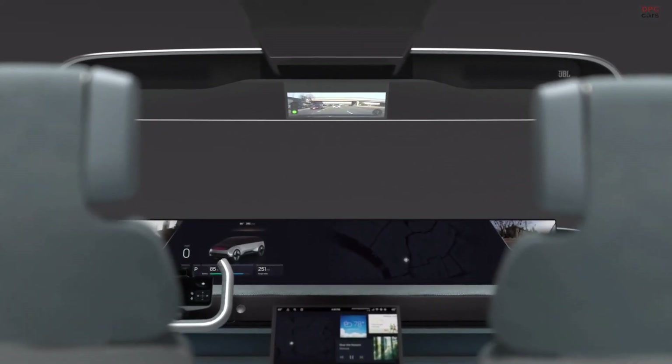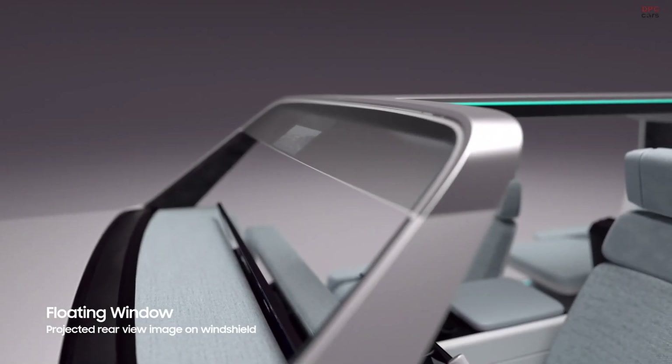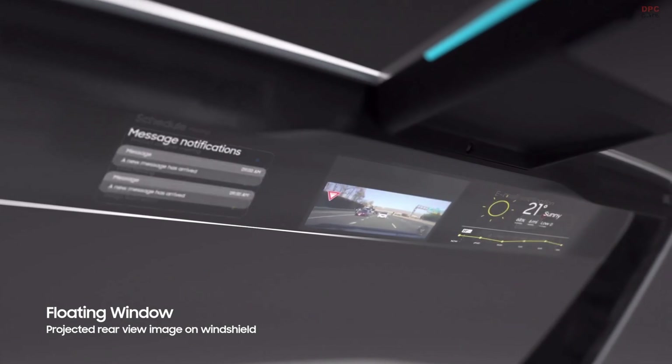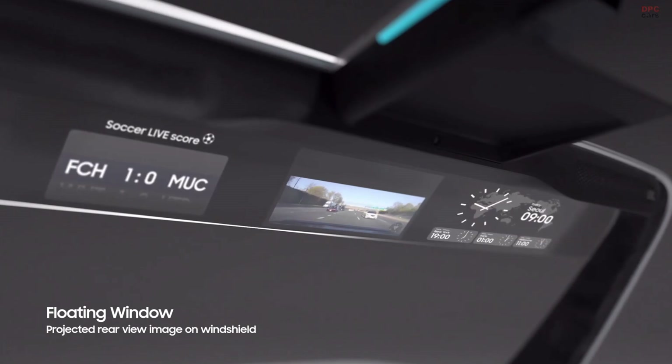Replacing the rear-view mirror, a display on the windshield located on the overhead of the driver can provide various driving information around the vehicle. It can also present customized information on weather and local views.